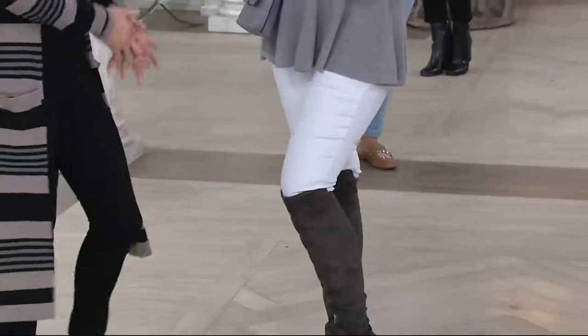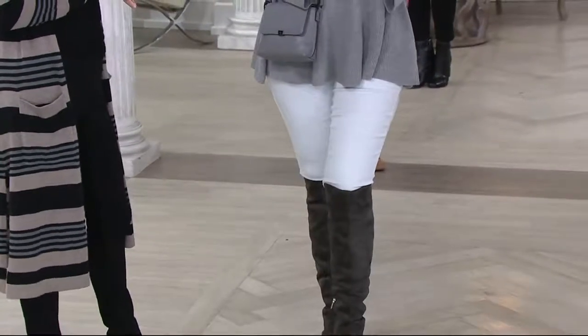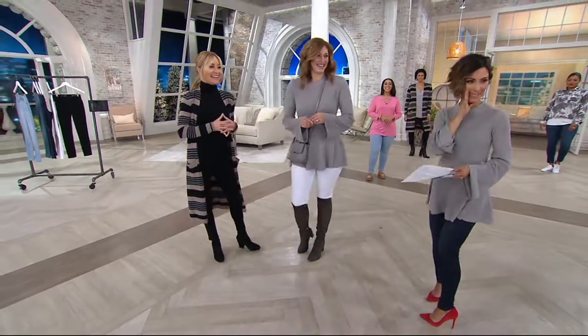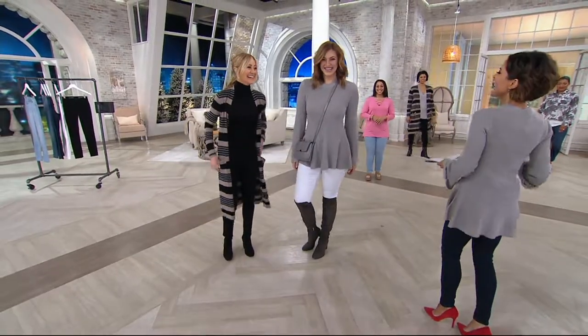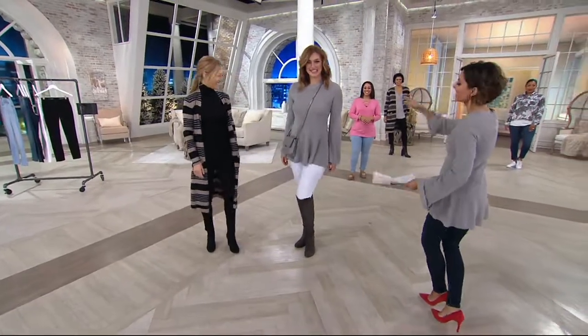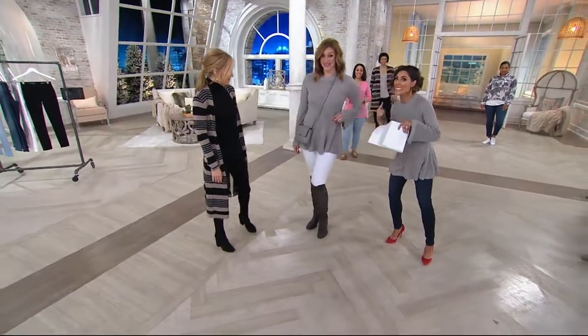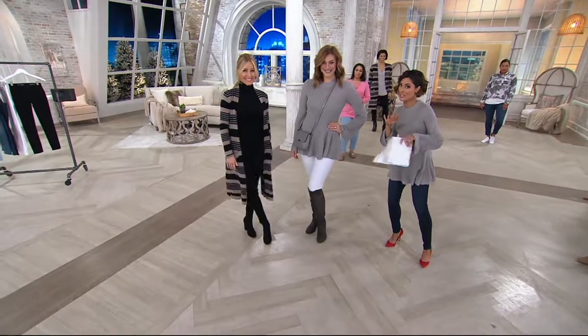Bonnie is in the new white — we've never had white from this brand before. Bonnie, what size are you wearing? Medium. And she is 5'9". Bonnie and I are obsessed with the shirt she's wearing — it's kind of a match made in heaven with the jeans. Lots of fashion headed your way this hour.